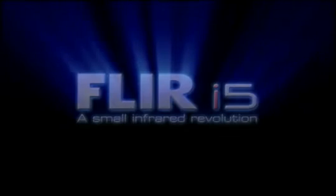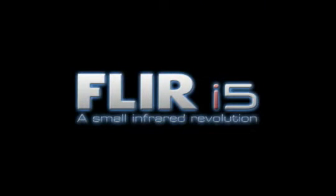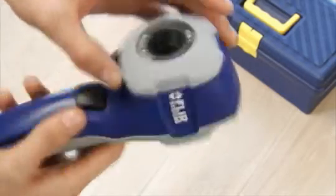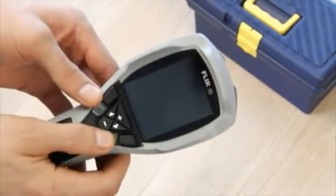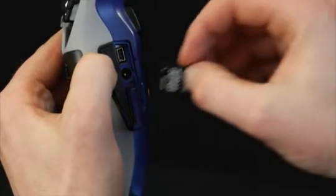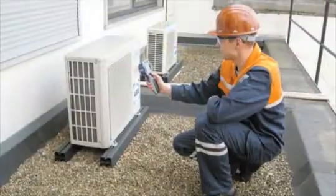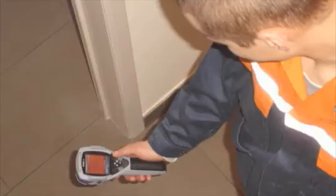Now FLIR introduces the latest development in infrared technology, the i5 infrared camera. This new ultra-compact handheld camera is the smallest handheld infrared camera around, and it comes with all the necessary features to make quick and efficient inspections. It's been especially developed for everyone who needs to spot problems fast and easily.